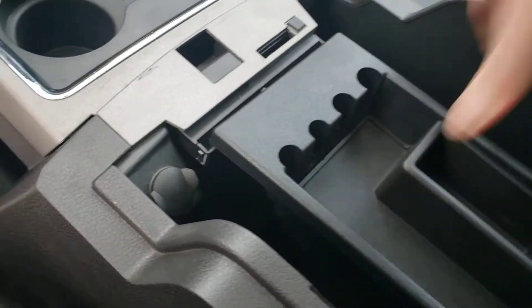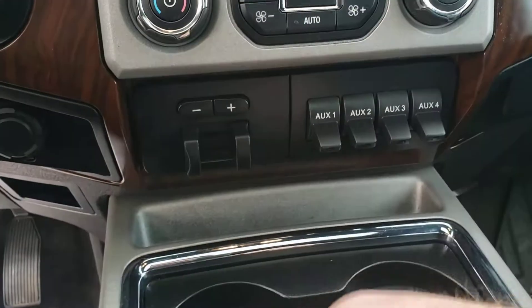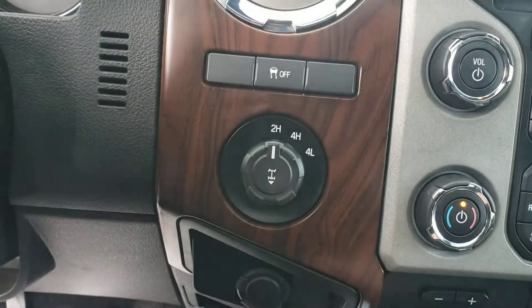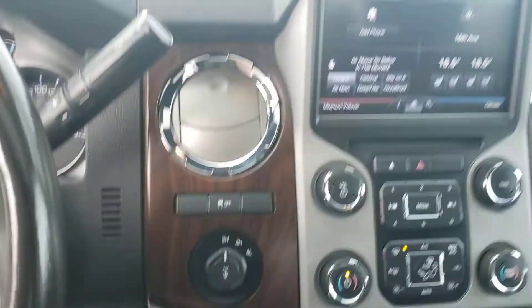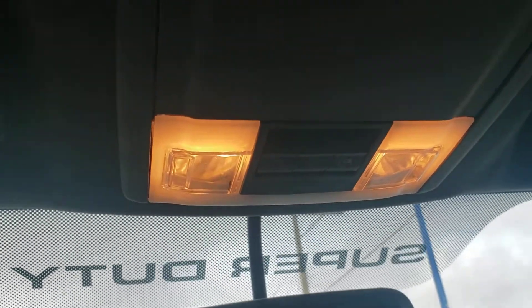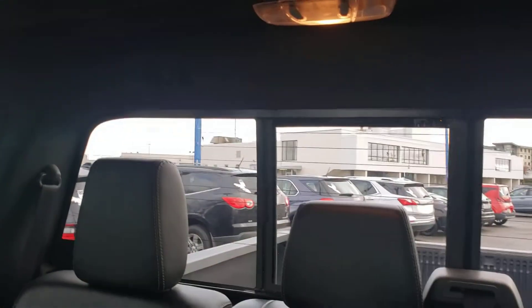Another 12 volt charge port in the center console along with an extra large storage bin. Here's your trailer brake controller and upfitter switches for aftermarket lighting and accessories. Four wheel drive controls, and we do have the locking rear differential as well. Up top there's a sunglasses holder, and here are the controls for your sunroof as well as your power rear slider.